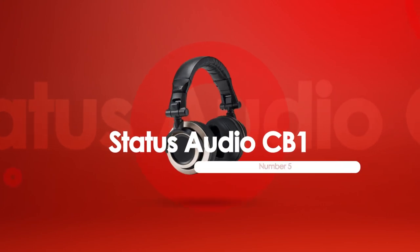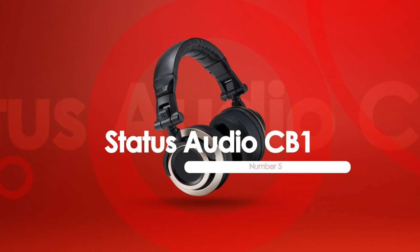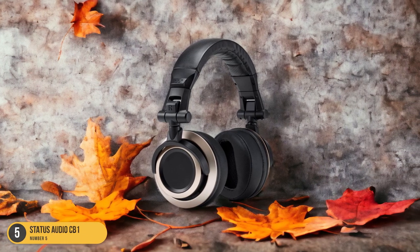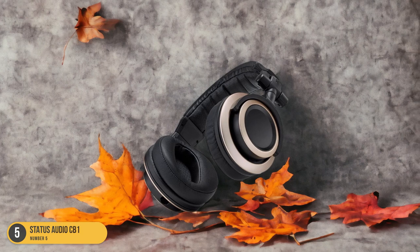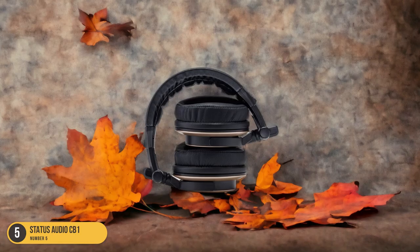At number 5, we have the Status Audio CB-1, great for jazz. When it comes to headphones for jazz enthusiasts, the Status Audio CB-1 stands out as a fantastic choice that delivers exceptional sound quality for the genre. The CB-1 offers a unique blend of crisp highs, rich mids, and deep lows that truly bring jazz music to life.